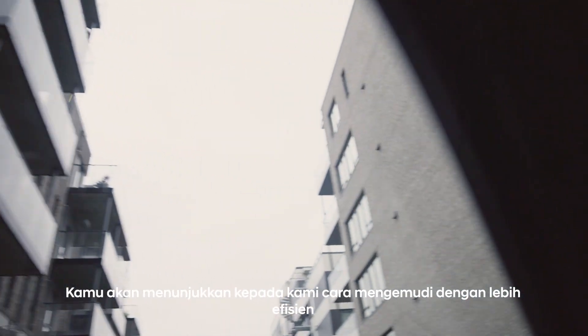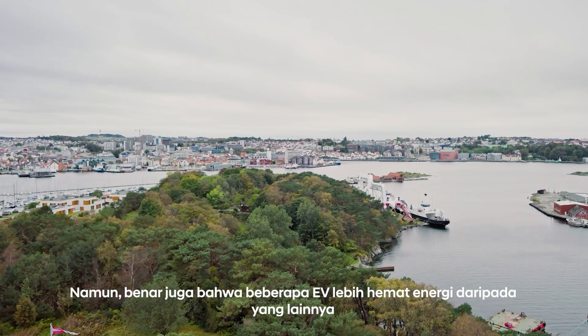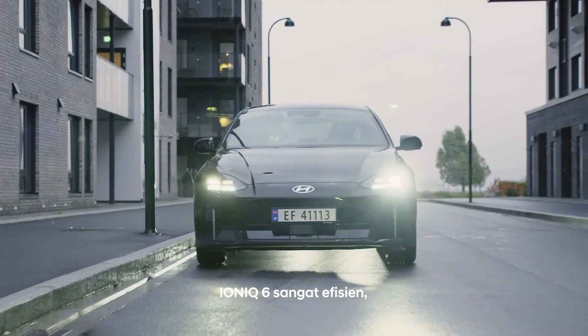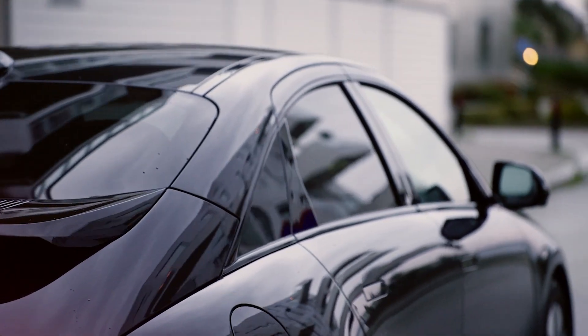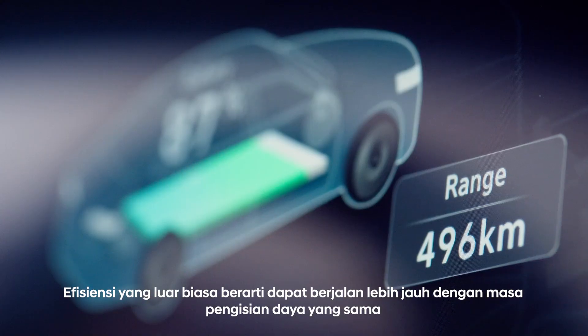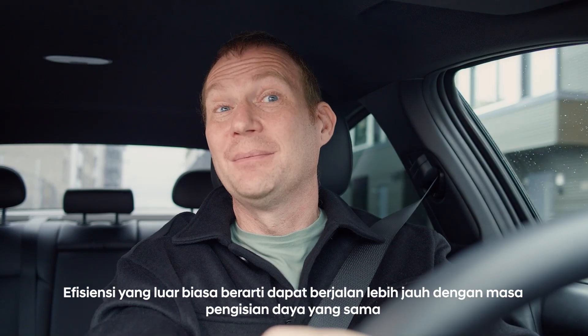You're going to show us how to drive much more energy efficiently. But it's also true that some EVs are more energy efficient than others. The Ioniq 6 is very efficient and very aerodynamic. It's energy efficient because of a load of clever technologies, and great efficiency means it can go further with the same state of charge.